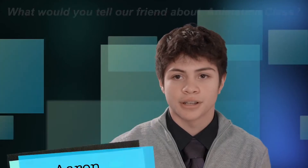I tell them that they should go for it. It's a good experience to take. The teacher's fun. The class is very laid back and it's nice. It's a fun class. You learn a lot about computers and how to do different animations.